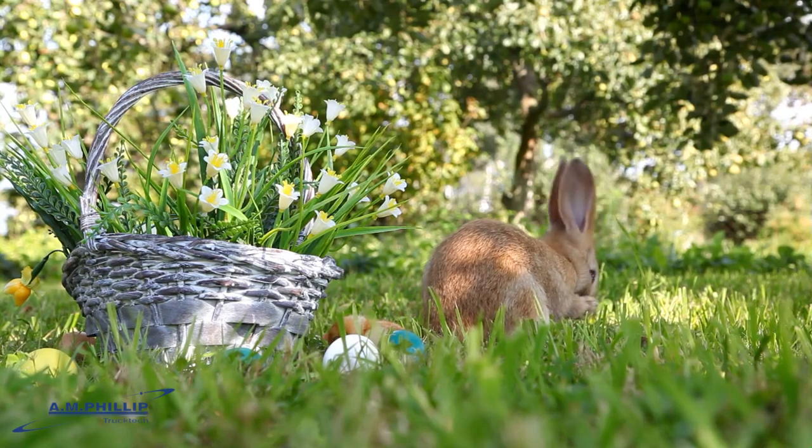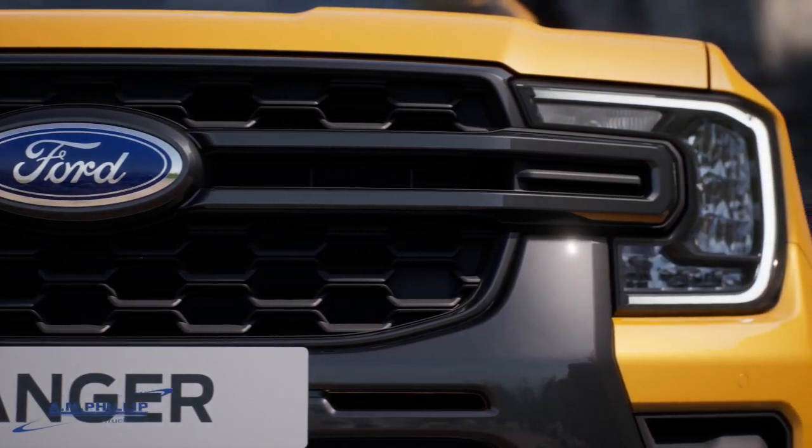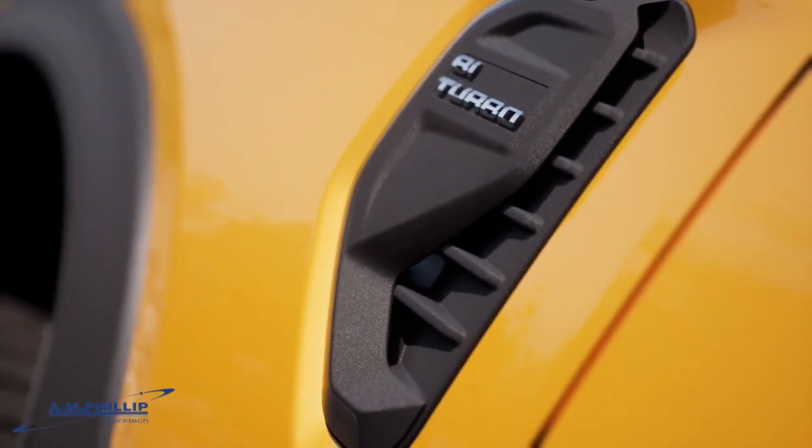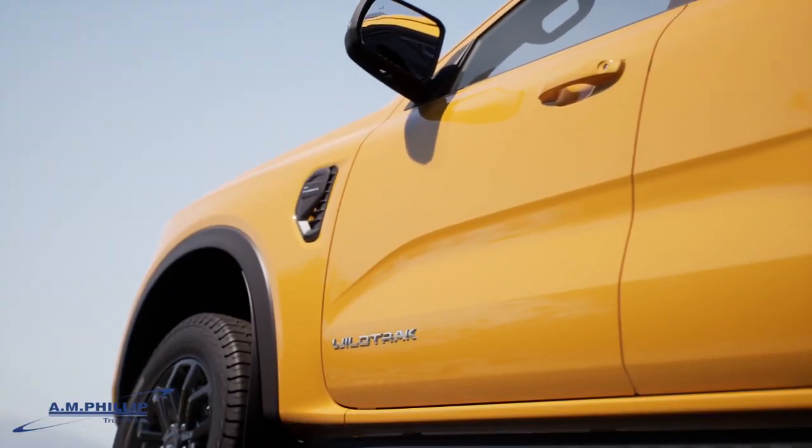As he was hopping along, he saw a shiny, all-new Ford Ranger driving by, and he couldn't help but be curious. The Easter Bunny had never seen such a powerful and sleek-looking vehicle like this before.